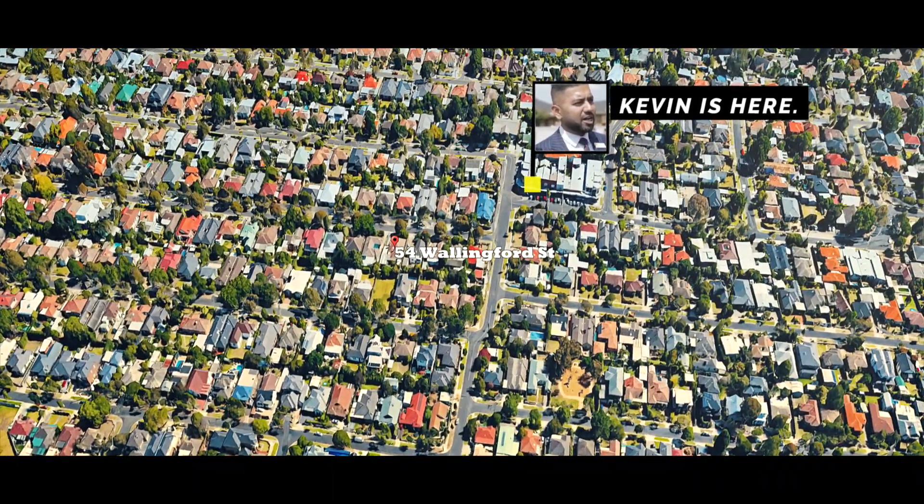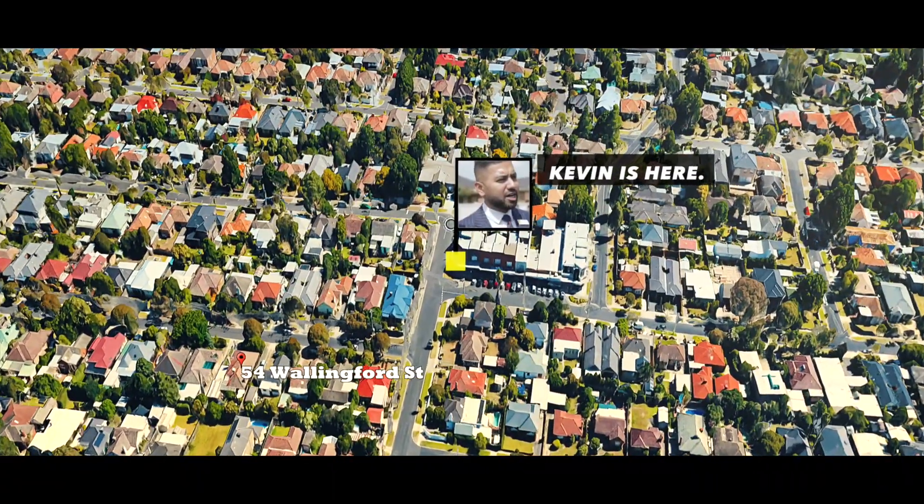Today the home I'm going to show you is a great home in one of the most incredible pockets of Cheltenham — the Golden Triangle. I can't wait to show you this home, so let's go and check it out.